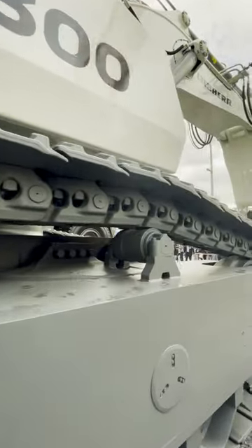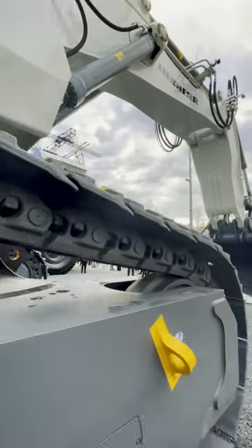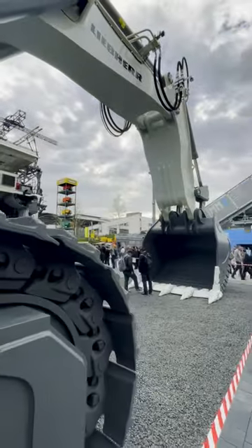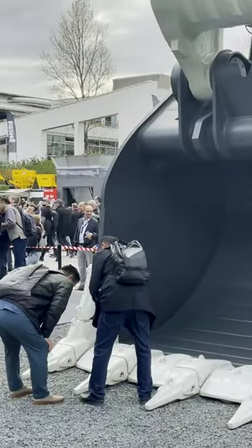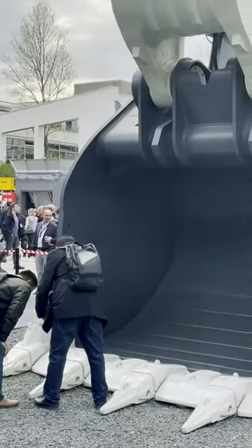What a giant digger! It has a powerful boom where its arm and bucket are attached to. All of this gets powered by massive hydraulic cylinders.